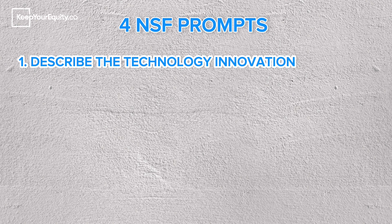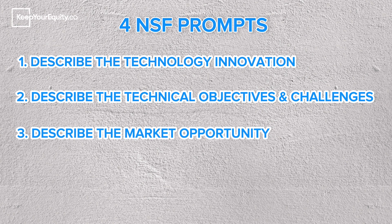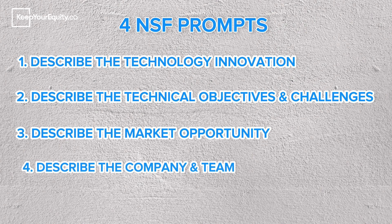Here are the four primary prompts you'll need to focus on for your NSF project pitch application: one, describe the technology innovation; two, describe the technical objectives and challenges; three, describe the market opportunity; and four, describe the company and team. Although these high-level prompts seem straightforward and simple, a lot of thought has to go into your response.